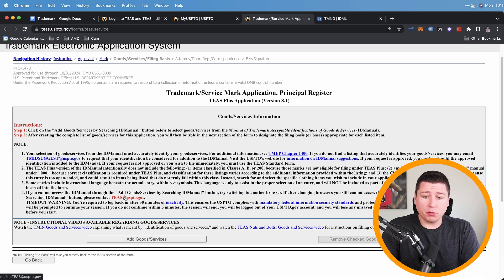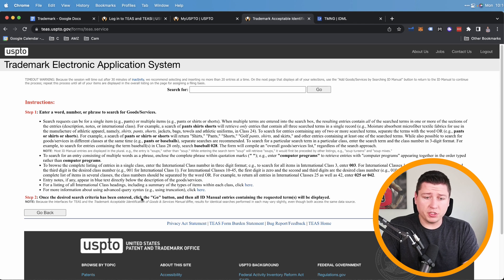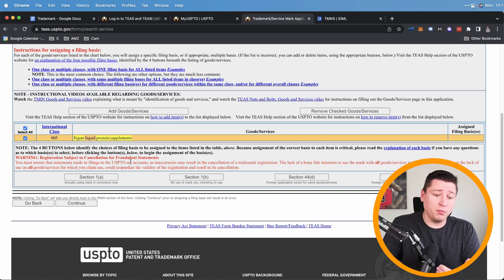Next page is where we add our goods and services class. Remember the ID we looked up earlier? Go to 'Add Goods and Services,' search 'vegan protein supplement,' and select 'vegan liquid protein supplements.' If you select multiple entries it's an extra $250 each, so pick the best one for your situation. After double-checking that you're in the right class, the form will ask about your current brand status.